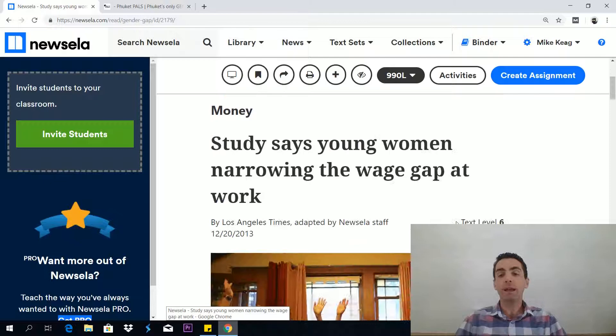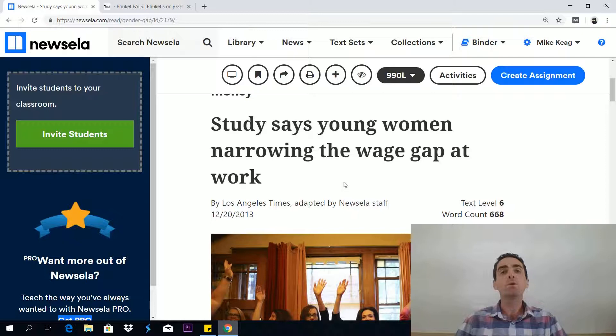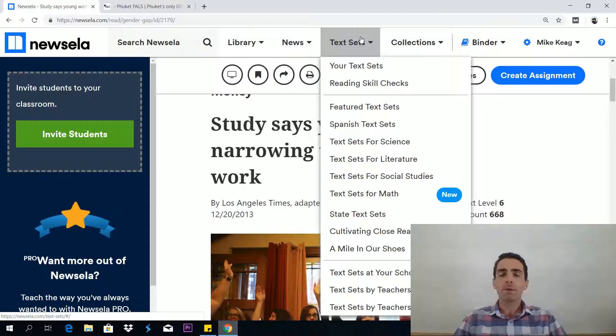Read these closely. Make sure you've got your text level adjusted accordingly. Make sure you do the questions. Make sure you do the writing prompt as well, and your reading level will improve quickly.